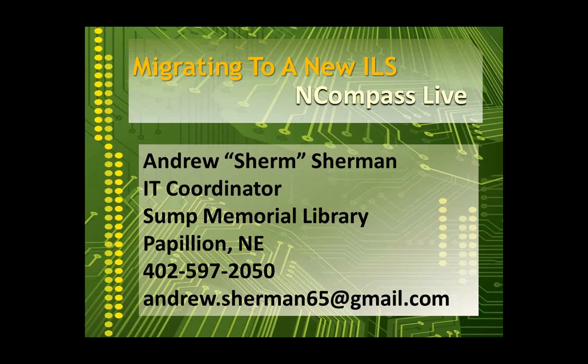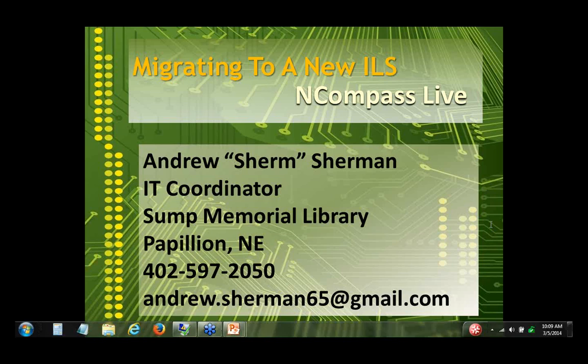We have Nebraska Library Commission staff that do presentations sometimes, but we also bring in guest speakers, as we have this morning. On the line with us is Andrew Sherman from the Sump Memorial Library up in Papillion, Nebraska. They've recently gone through a big change, getting a new ILS for their library, with a bunch of other libraries joined in as well. He's going to take us through how they pulled it off.